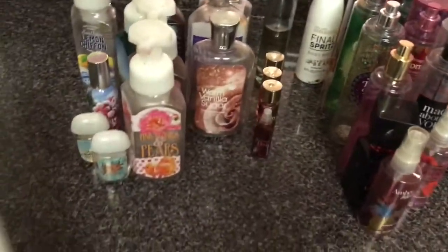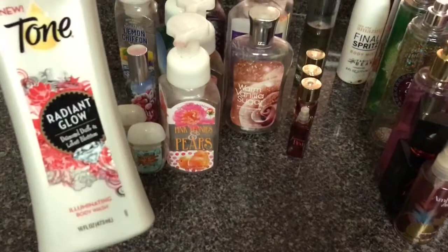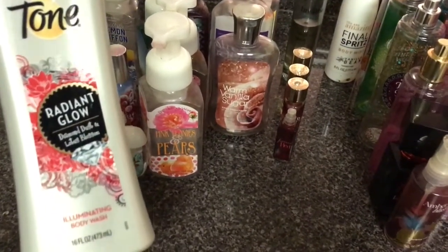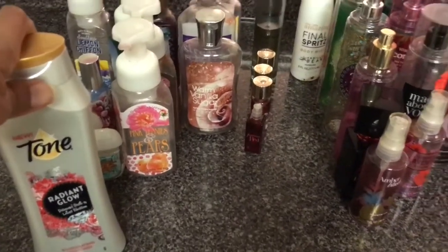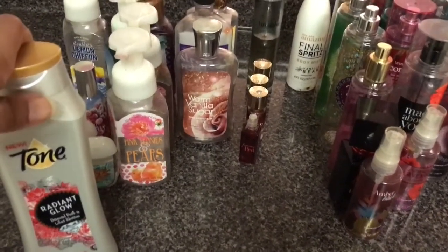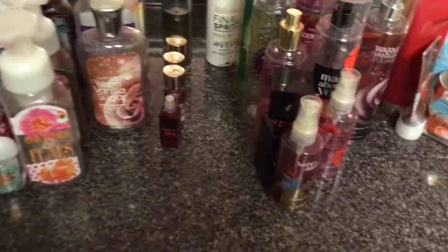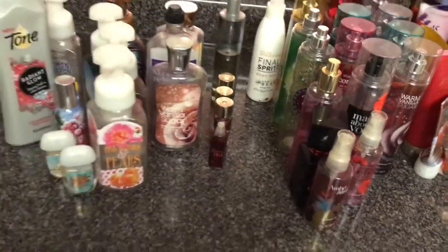And here's an unrelated item — this is a body wash, Tone Radiant Glow. I really liked this one, but there was a shimmer or glitter in it that pretty much turned me off. It is completely empty and I did use it, but I would not repurchase it because of the glitter.